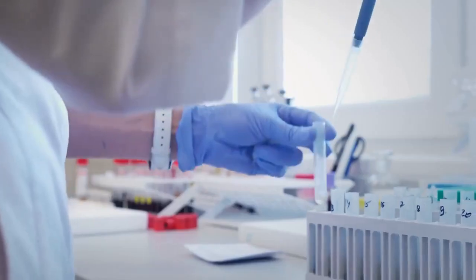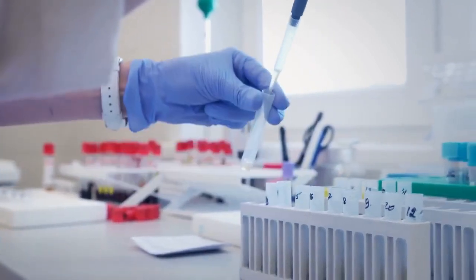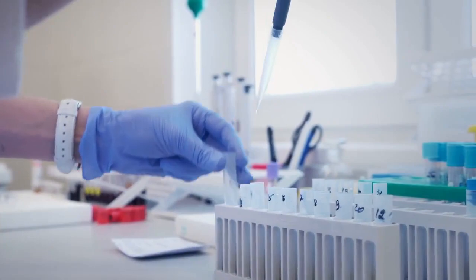Any HIV negative results after 6 weeks are conclusive. According to UK and US guidelines, you should not repeat the test if you tested negative after 6 weeks using HIV combo testing kits.